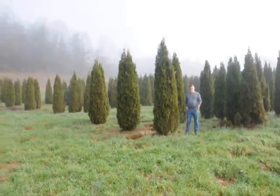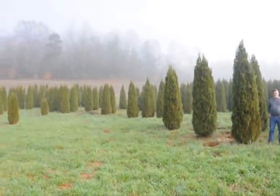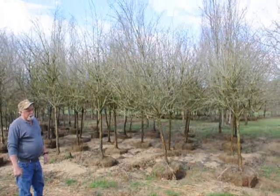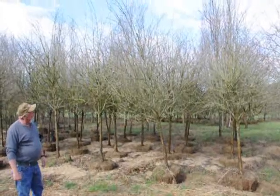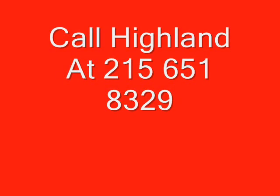This is a block of Emerald Green Arborvitaes. Just to give you an idea, these are from seven to eight, eight to nine, nine to ten foot. This is a Thornless Hawthorne. Keep in mind this is also a block of Emerald Green Arborvitaes. Give us a call at 215-651-8329. Thank you.